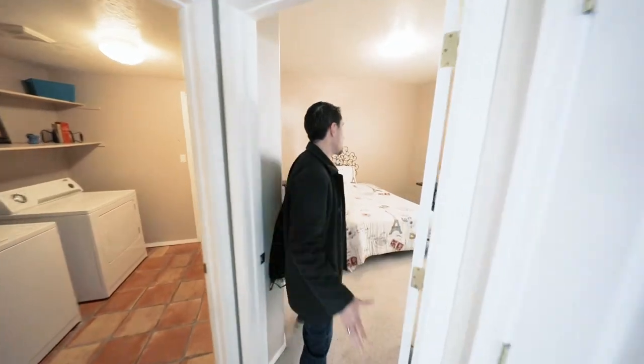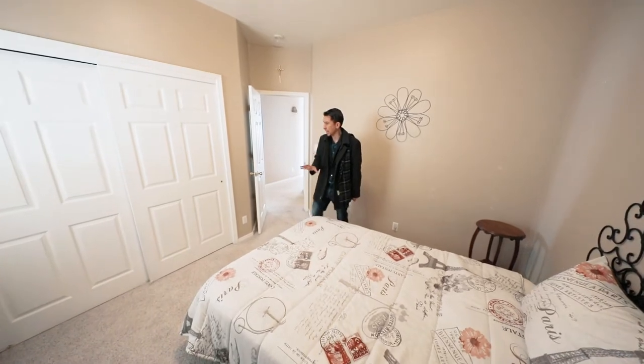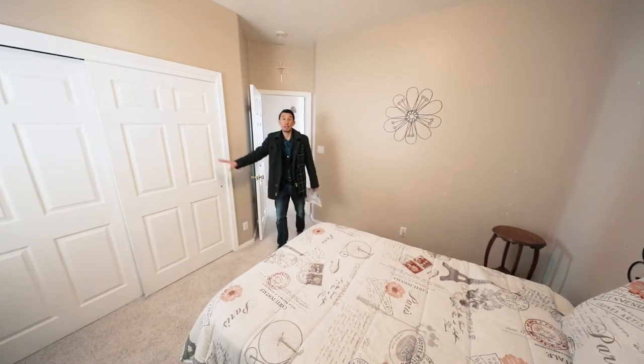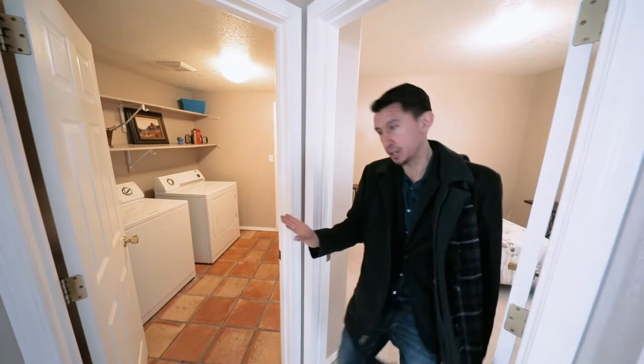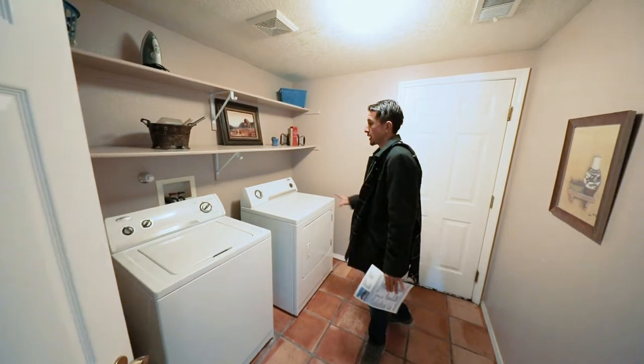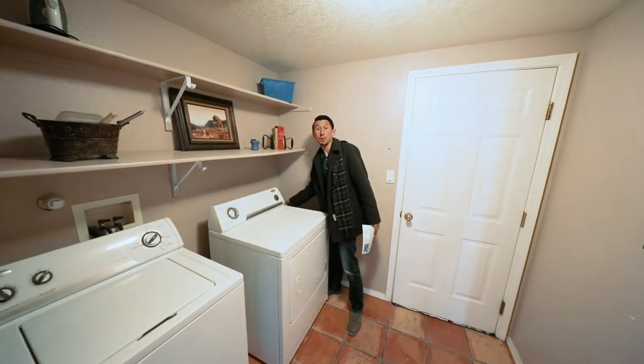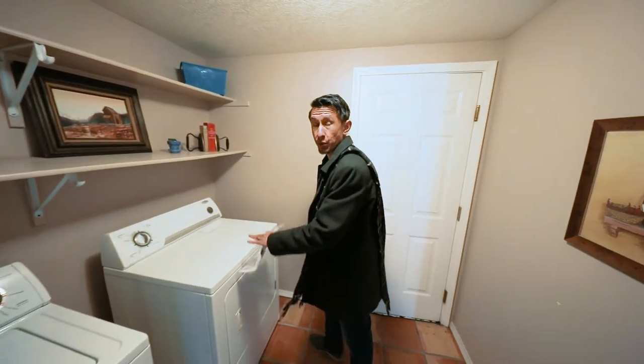You have a linen closet down the hallway. Bedroom number two sits here — a pretty good size space, probably about 11 by 9, with a standard size closet space. Heading over to the laundry room right here down the hall — it's a good throughway all the way to the garage so you have washer and dryer. This is an electric dryer, however you do have a gas stub out if you wanted to put a gas dryer in there if that's your preference.